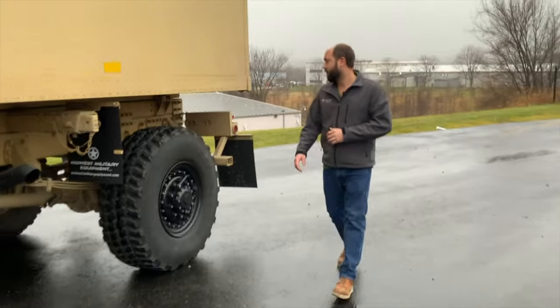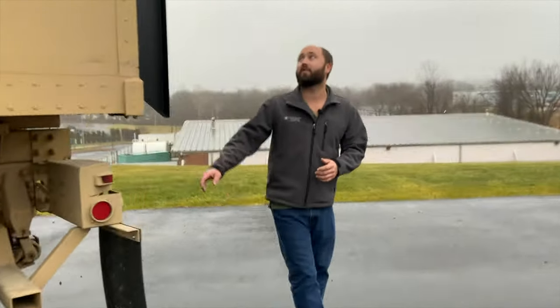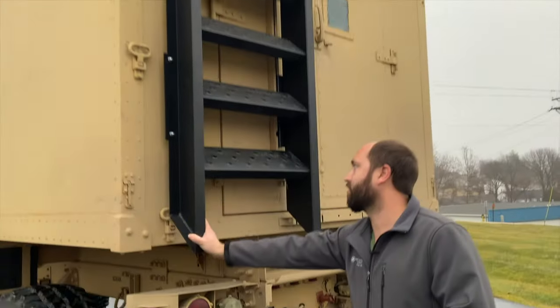Going to the rear of the vehicle, this is a 1079. When it originally came to us, it did not have a boarding ladder. This is actually our boarding ladder that we build here. This is an all-aluminum ladder — it mimics the factory ladder.